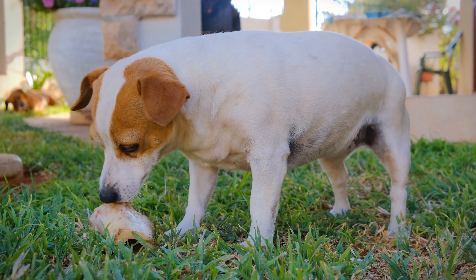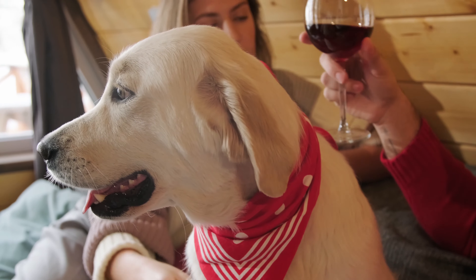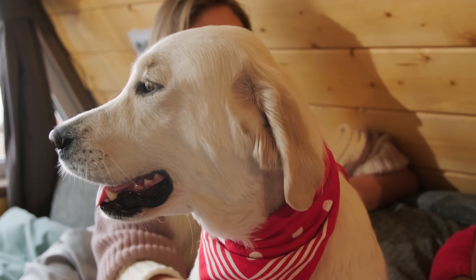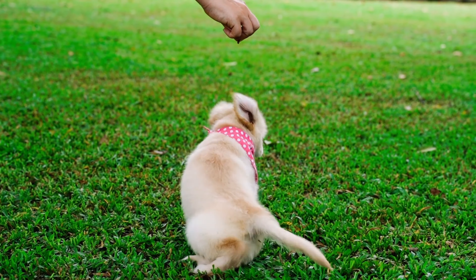Periodontal disease and dental chews are big business in the pet food industry, and making sure your dog has clean teeth is definitely a priority and something you should be looking into on a regular basis. We are going to look at the best natural chews you can give your dog, the underlying reasons why tartar builds up, the further causes for periodontal disease, and some of the things you should never do for your dog's dental health.